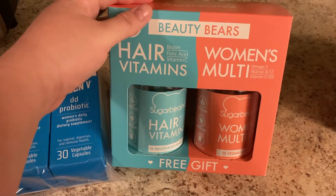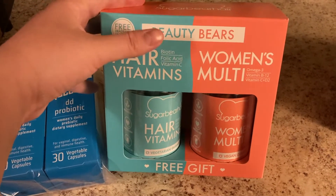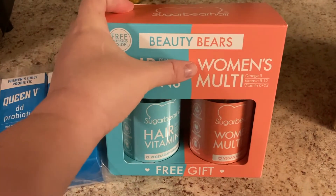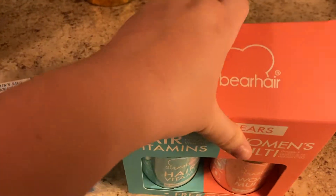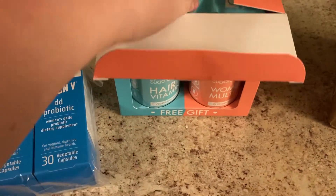My sister actually got me these for Mother's Day — it's the Sugar Bear Hair. I've really been wanting to try it. It comes with the hair vitamin and the women's multivitamin. She said they're really, really good, so I'm going to go ahead and open them. It says it comes with a free gift!